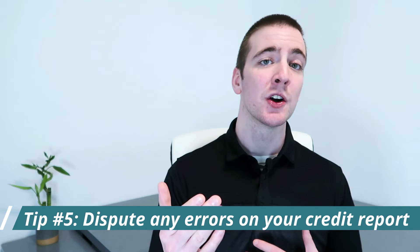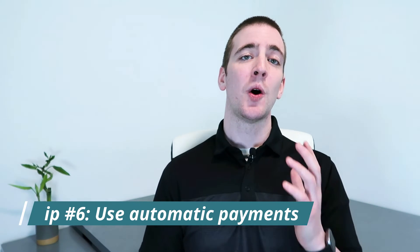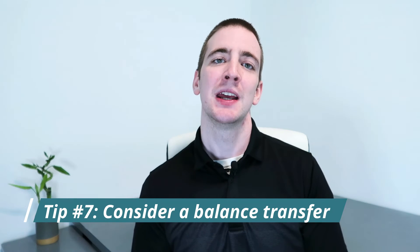Tip number five: dispute any errors on your credit report. If you do find errors on your credit report, make sure to dispute them right away. You can do this by writing a letter to the credit bureau that issued the report. Tip number six: use automatic payments. One easy way to make sure you're always paying your bills on time is to set up automatic payments — that way you will never have to worry about forgetting a payment or being late. Tip number seven: consider a balance transfer. If you have multiple high-interest credit cards, transfer the balances to a low-interest card. This will help reduce your overall debt and show creditors that you're working to pay off your debts. Just make sure you don't incur any new debt on the cards while working to pay off the balance transfer.